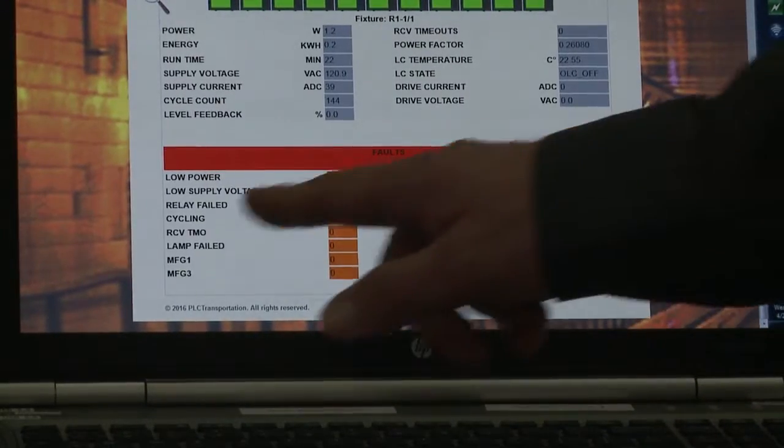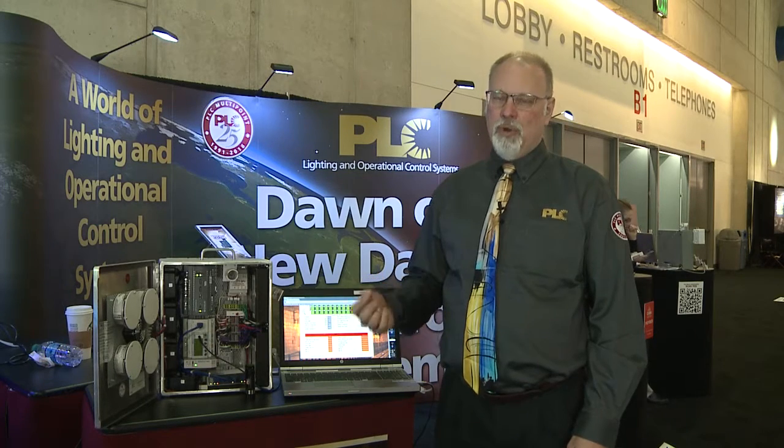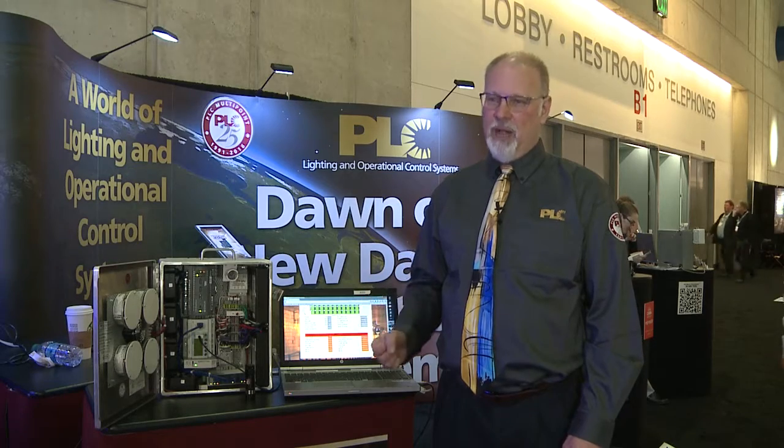There are also several manufacturer-specific alarms that can be generated for particular conditions. PLC Transportation's Powerline Carrier offering is a cost-effective way to operate and manage a lighting system. Because we're able to collect many pieces of information about individual fixtures or groups of fixtures, you're able to identify problems and apply the right resources to manage or fix them. For more information, please visit www.plcmultipoint.com and click on the PLC Transportation link to find the resources needed to evaluate and implement a Powerline Carrier-based system. Thank you.